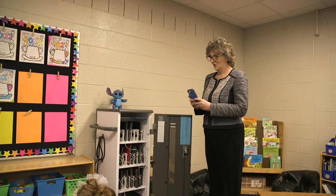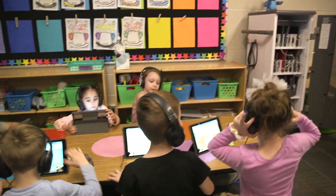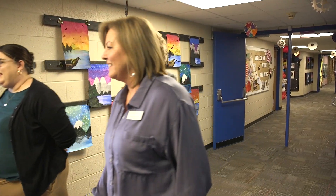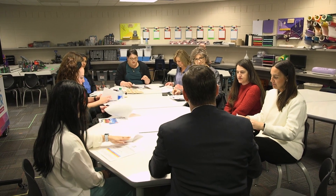The K20 Center has really been asking for us to advocate with other elementary sites and other schools in the district. The money is available — the OETT fund is thriving probably more so than it has in years, and so they're looking for schools to partner with. Our staff has been really excited about the opportunities we've received and the partnership.